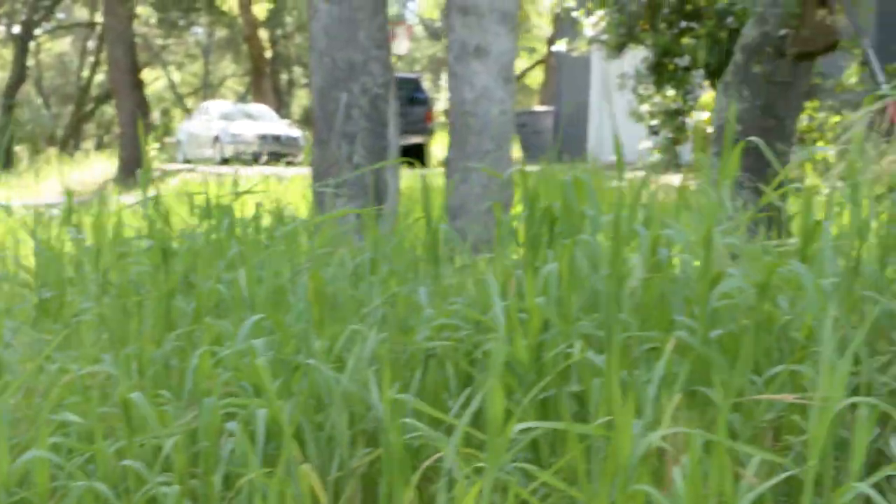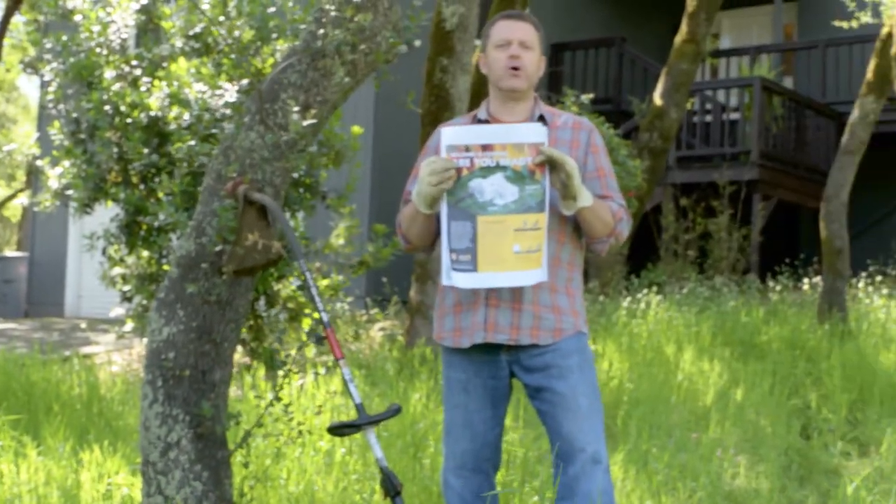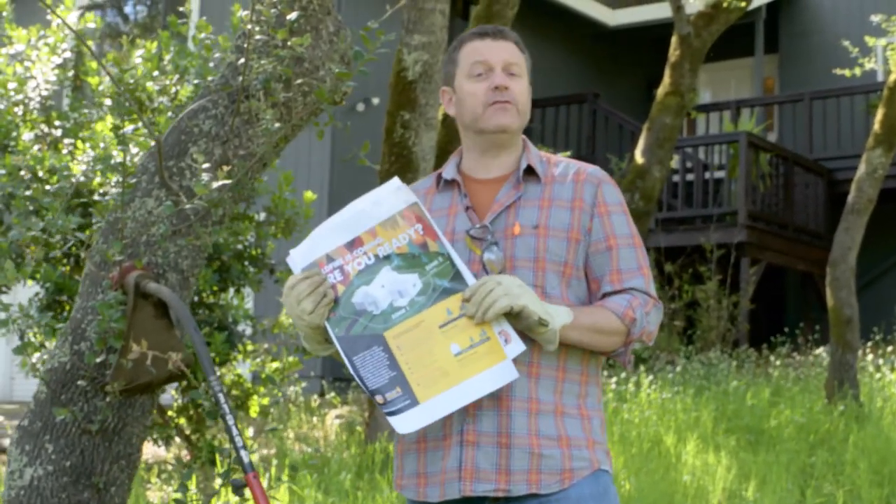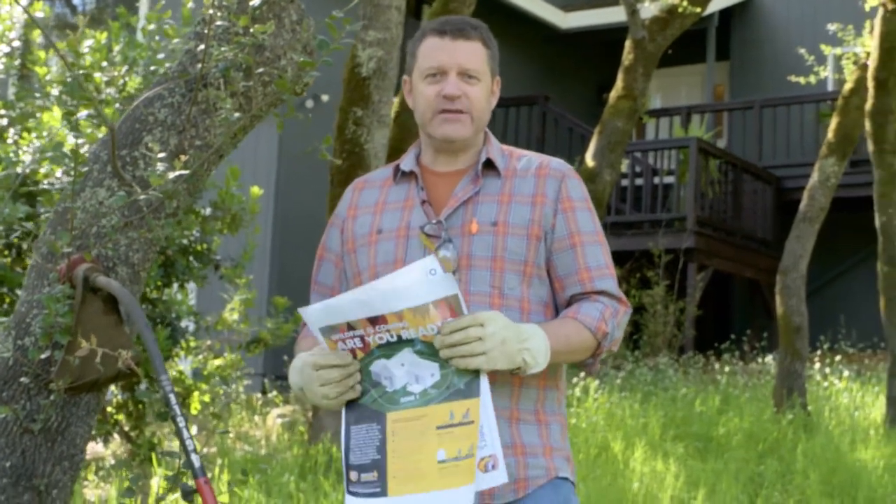At the bottom of this story on OESnews.com, we have three downloadable brochures for you that will help you ready your home for this upcoming wildfire season. In Placer County, I'm Sean Boyd, OESnews.com. Back to you, Brian.